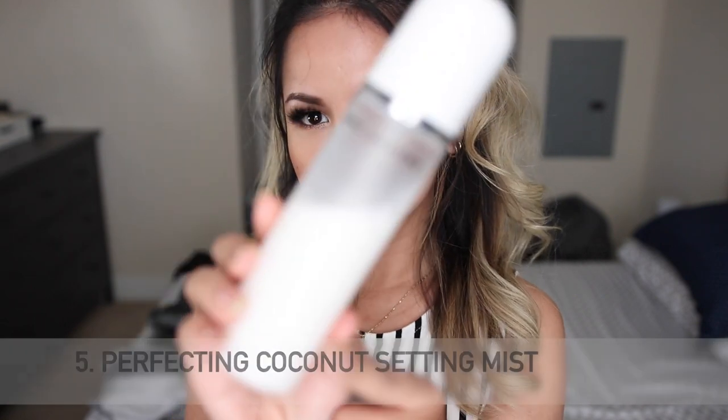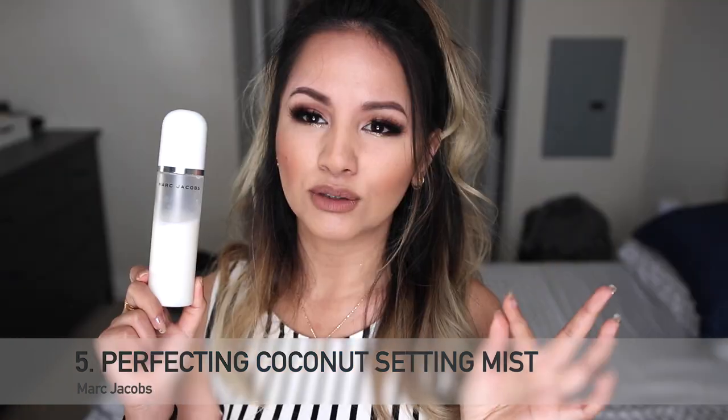I have the Marc Jacobs Perfecting Coconut Setting Mist. I use this to dampen my beauty blender — it definitely helps apply my foundation much better and smoother. I love the hydrating factor of using a setting spray instead of just water, and now that it's winter it's been helping with my dry, cakey face. I hope to finish this by the end of the year.